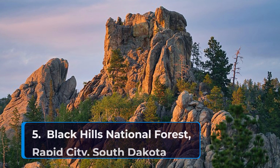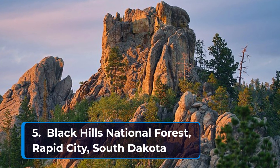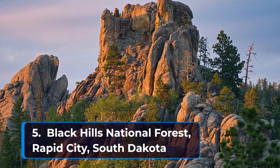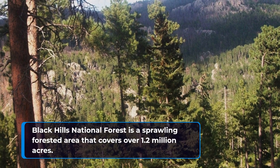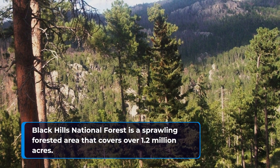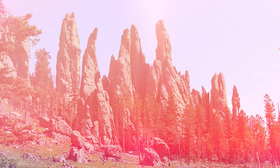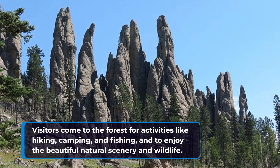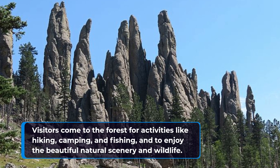Coming in at number five on our list of the top ten places to visit in South Dakota is Black Hills National Forest in Rapid City, South Dakota. Black Hills National Forest is a sprawling forested area that covers over 1.2 million acres. Visitors come to the forest for activities like hiking, camping, and fishing, and to enjoy the beautiful natural scenery and wildlife.